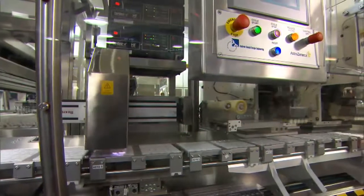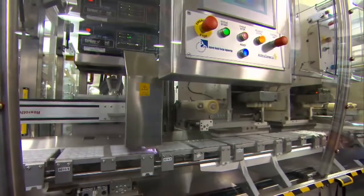Originally it was Astra, which was a Swedish company before the merger, and the plant here has been manufacturing products since 1957.